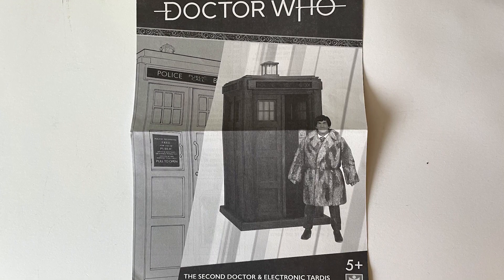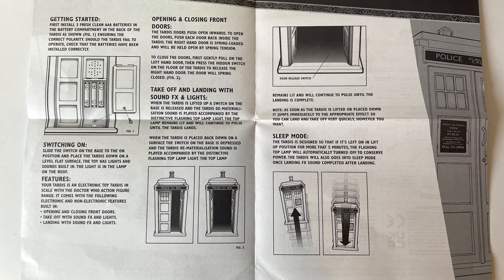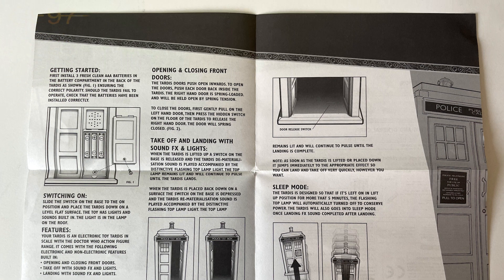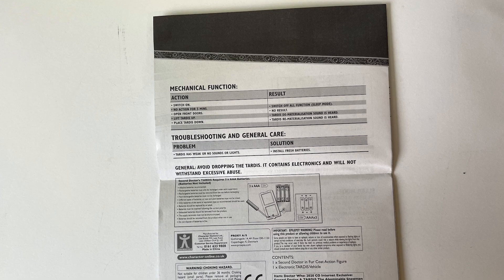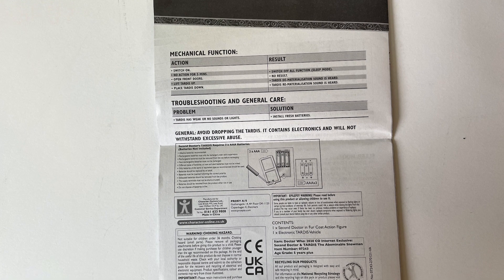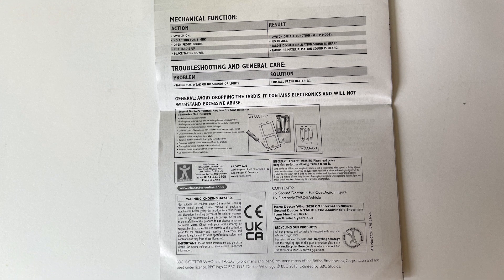With the packaging we also get a really nice leaflet telling us how to insert the batteries, how to open the door, and how the button works at the bottom. If you've had these sets before you know exactly how the flight-controlled TARDIS works - we've got nostalgia for the first one released for Series 3. But it shows you how it operates and how to put the batteries in. If it's your first time having this set, it is a good read. So that's all the packaging done.